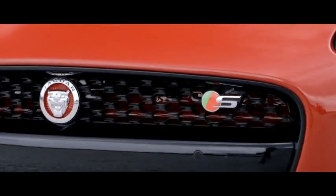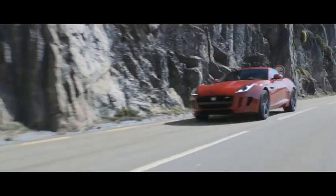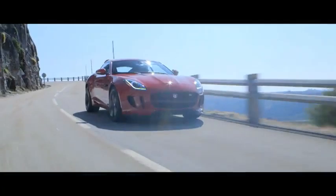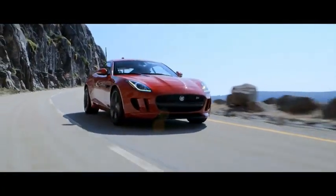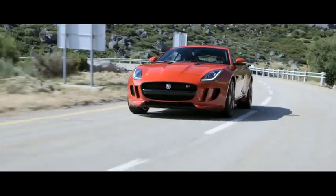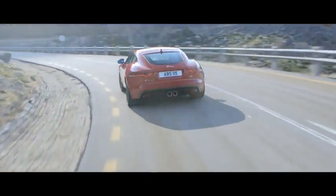All F-Types, including the 340PS V6 F-Type, benefit from getting the fundamentals right. The F-Type S builds on these fundamentals. There's more power and performance courtesy of the 380PS V6 engine, along with the deployment of adaptive dynamics and limited slip differential to allow the driver to exploit the levels of grip available at the rear axle. Also an active exhaust system to improve gas flow and deliver that wonderful acoustic response to driver inputs.